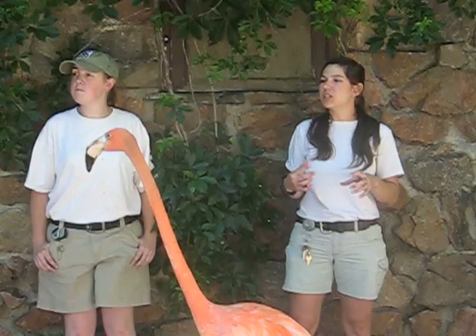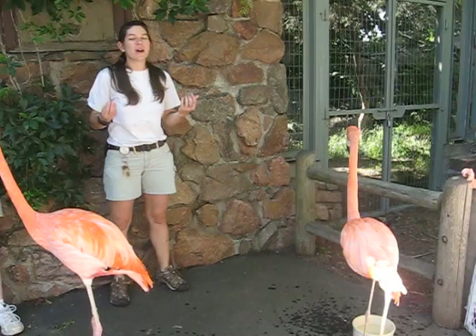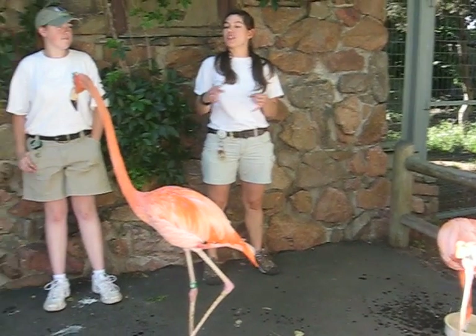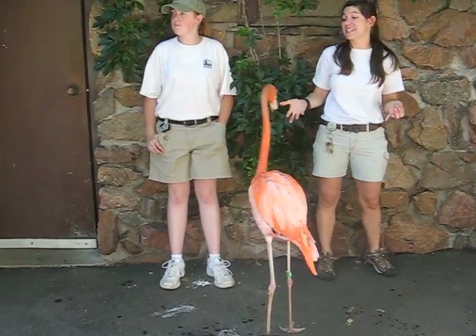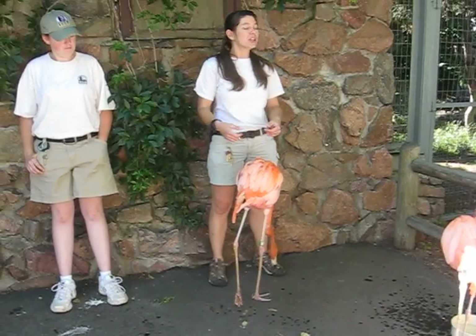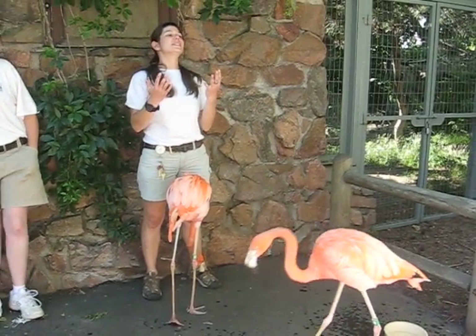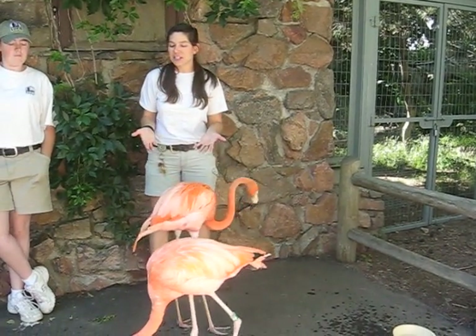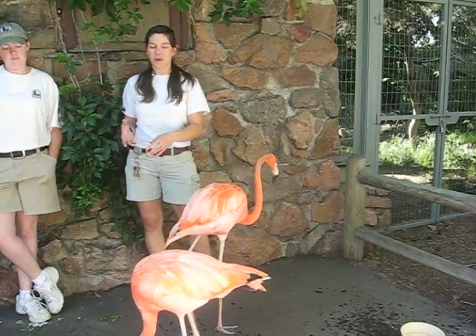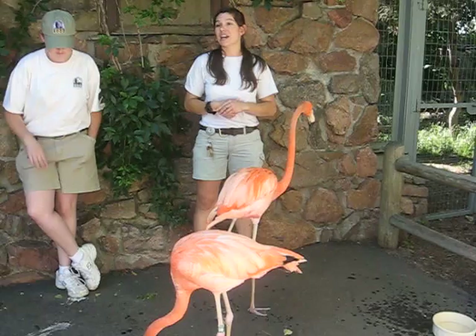Another adaptation flamingos have for filter feeding is their tongue. They have a very unique-shaped tongue that fires back and forth in their mouth like a piston of an engine. It allows the bird to swallow food and liquid upside down. When most birds take a drink, they have to lift their heads to swallow — but these birds can do all of that upside down, which makes for much more efficient feeding.